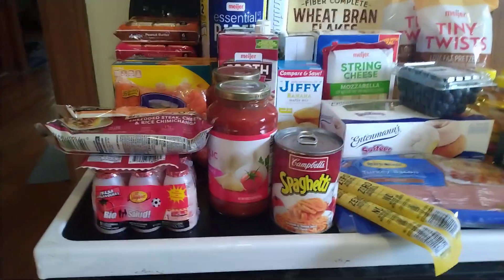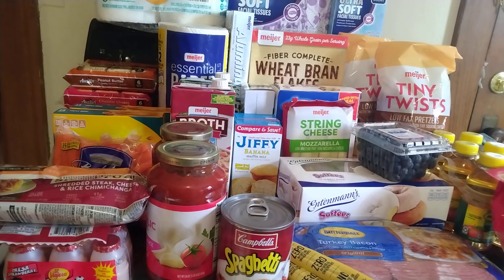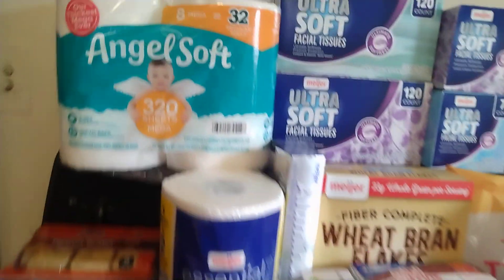But before I do, let me just say there won't be a lot of dinners in this haul, mainly because I have still a lot stocked in my freezer, refrigerator, cabinets, all that. This was just mainly stocking up on things that we were low on, but anyway.